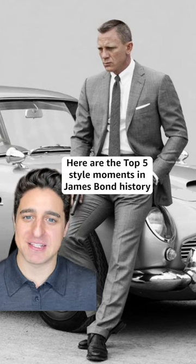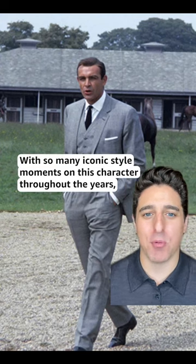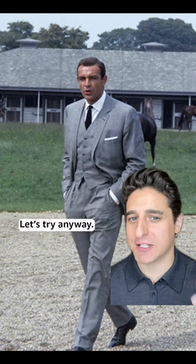Here are the top 5 style moments in James Bond history. With so many iconic style moments on this character throughout the years, it was hard to narrow it down to just 5, but let's try anyway.